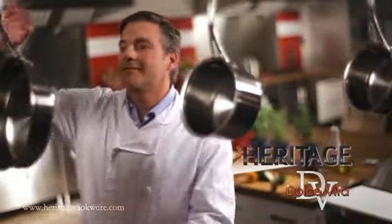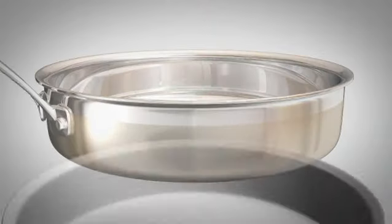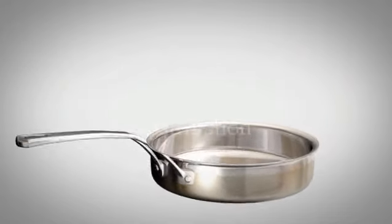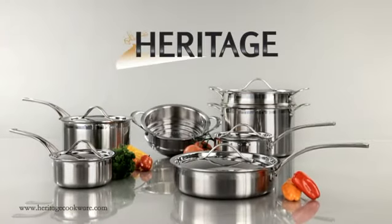Heritage Dolce Vita. The 1810 stainless steel multi-layer material ensures even heat distribution right to the edge of the rim for lifetime professional cooking results. Heritage Dolce Vita. Built to last.